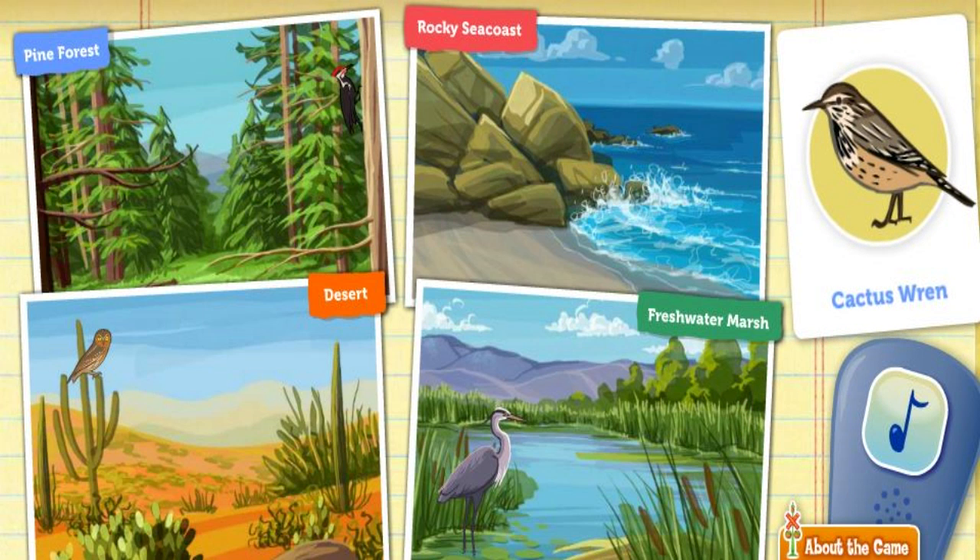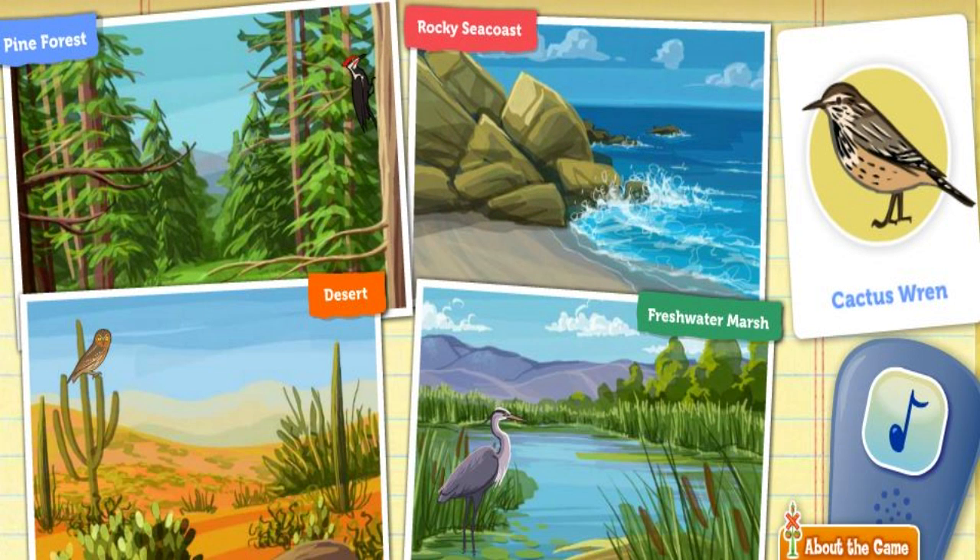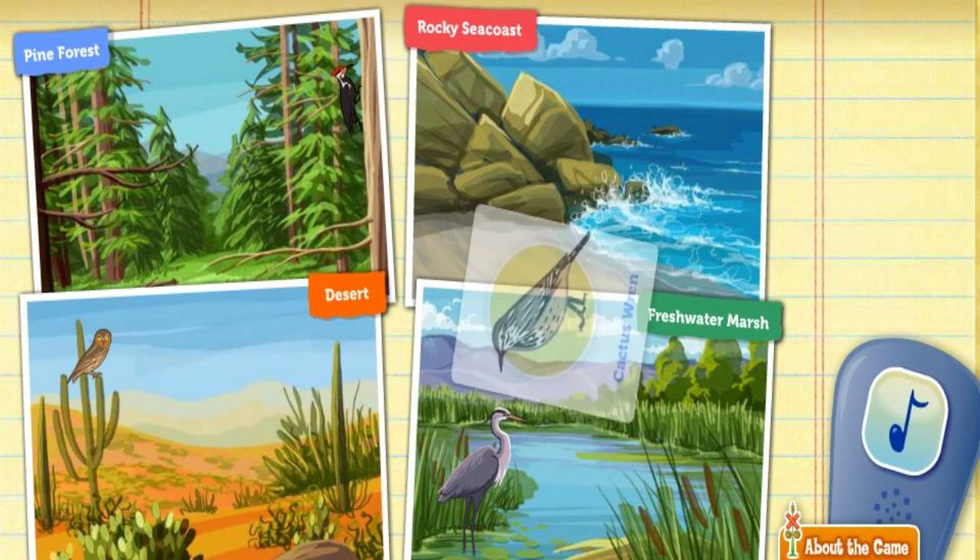Hey, it's a cactus wren. These small birds can survive without drinking any water. Where do you think a cactus wren would live? Rock pond. Nope. Maybe someplace else? Desert. Great thinking!